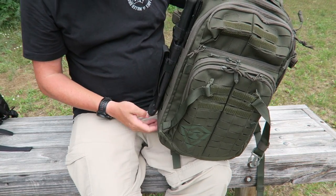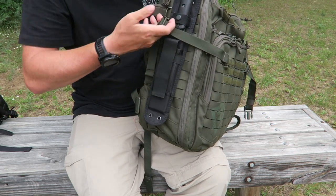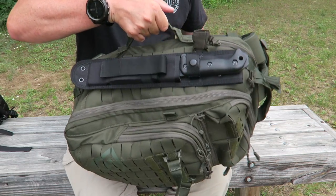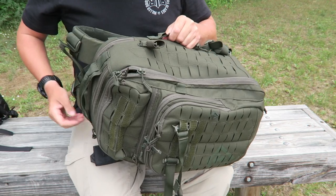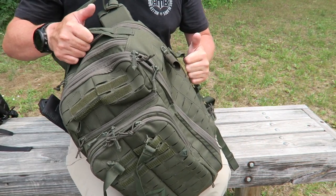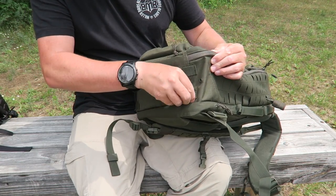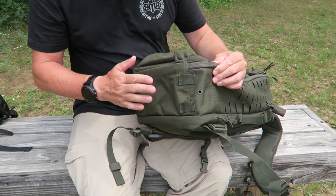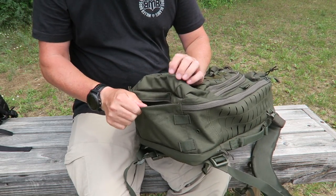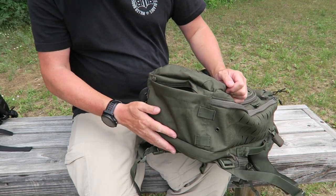On the sides, you have that same MOLLE PALS platform all the way down — I've got a BK7 mounted on there. One great feature is that both sides have handles so you can pick the pack up quickly from any orientation. On the bottom there are drainage holes on either side, plus nylon loops you could rig to carry an additional bedroll or blanket. There's also a separate compartment at the bottom — maybe for a trash bag or a pack cover. They've taken advantage of all the space, which is really cool.